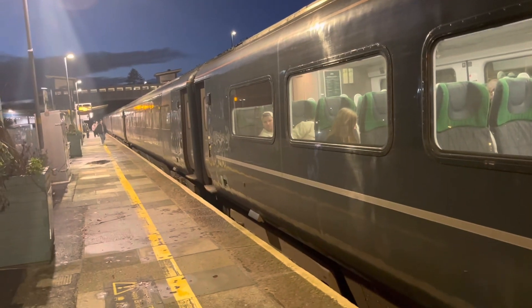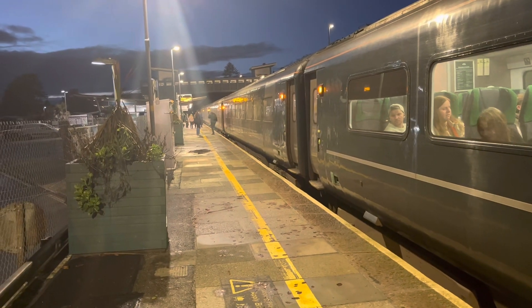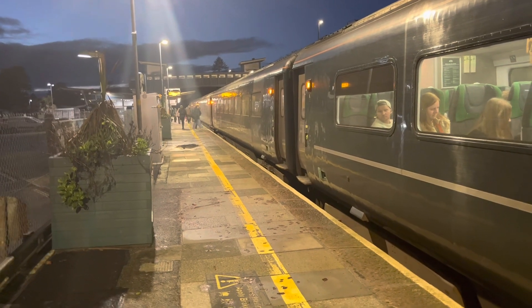Departing behind it is the 1711 Great Western Railway service from Penzance to London Paddington, but unfortunately we're not going to be able to see that depart because of this HST here.